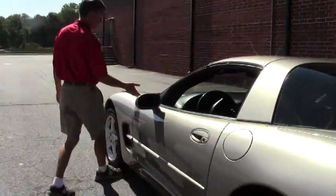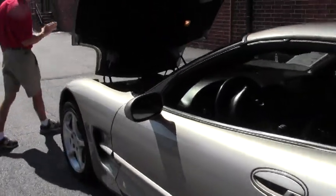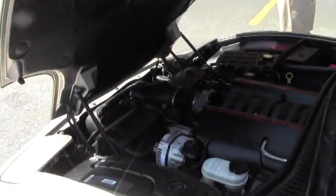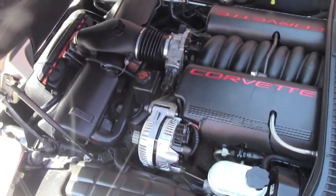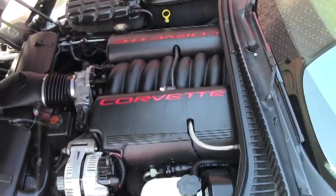Next, we're going to take a look up underneath the hood. One thing about a Corvette — they get great gas mileage. This is a 5.7 liter LS1, 345 horsepower Corvette engine. Awesome gas mileage on the open road and in town driving.